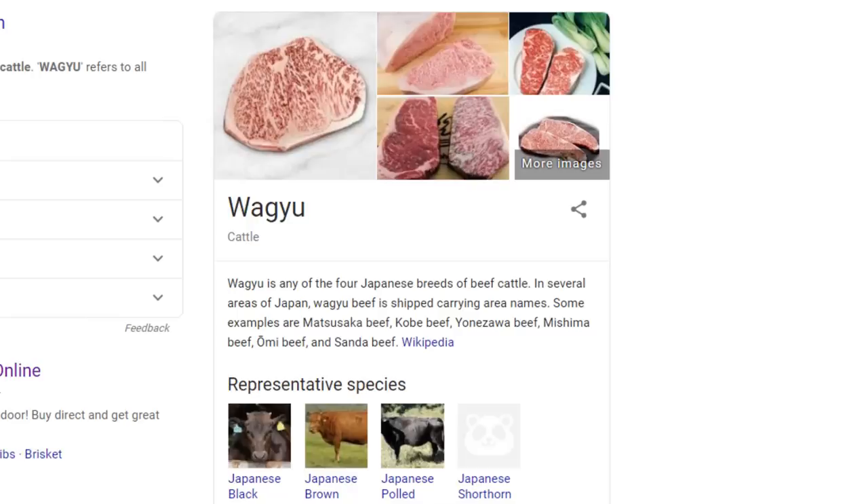Wagyu beef is one of the most expensive luxury meats in the world, referring to any cattle that is bred in a certain Japanese style that is known for having a very high amount of marbling.